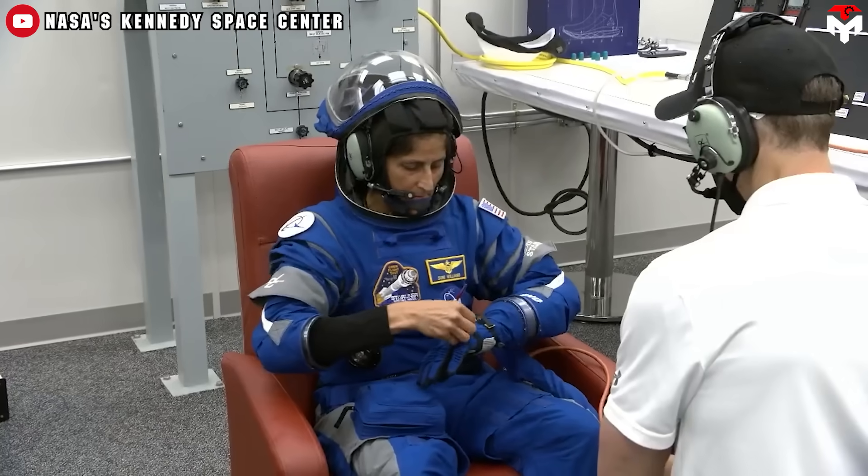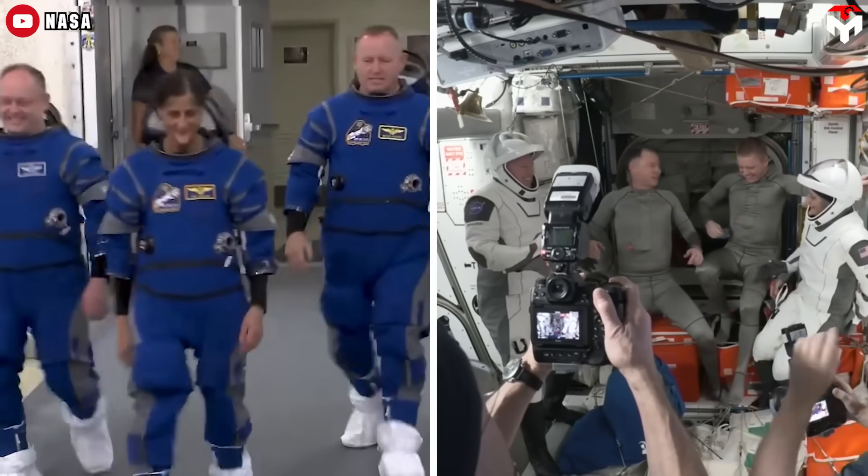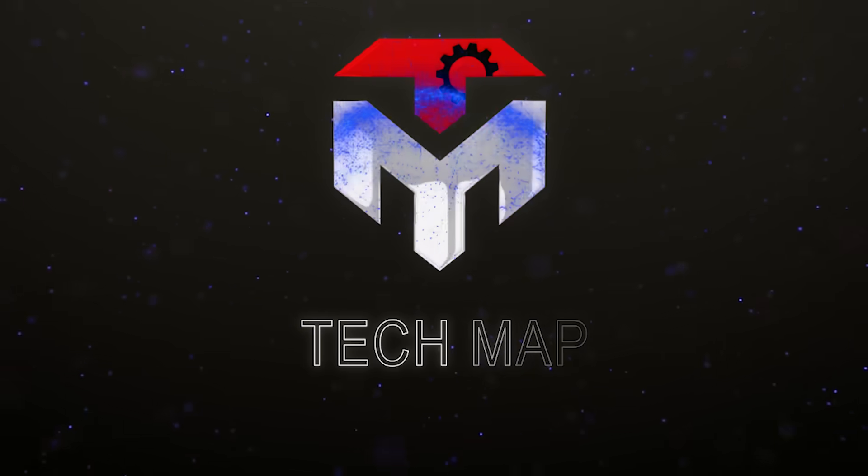Both suits are built to protect astronauts in extreme environments, but which one truly leads the way for the future of space travel? Let's find out in today's episode of TechMap.